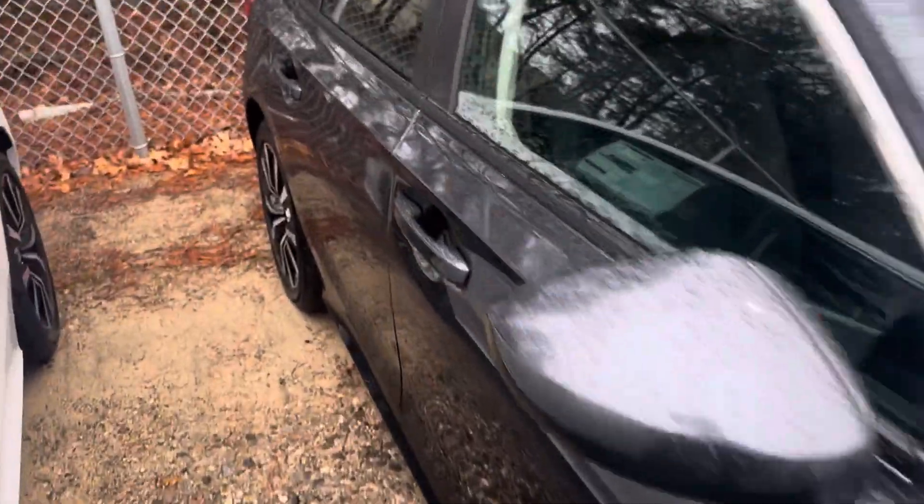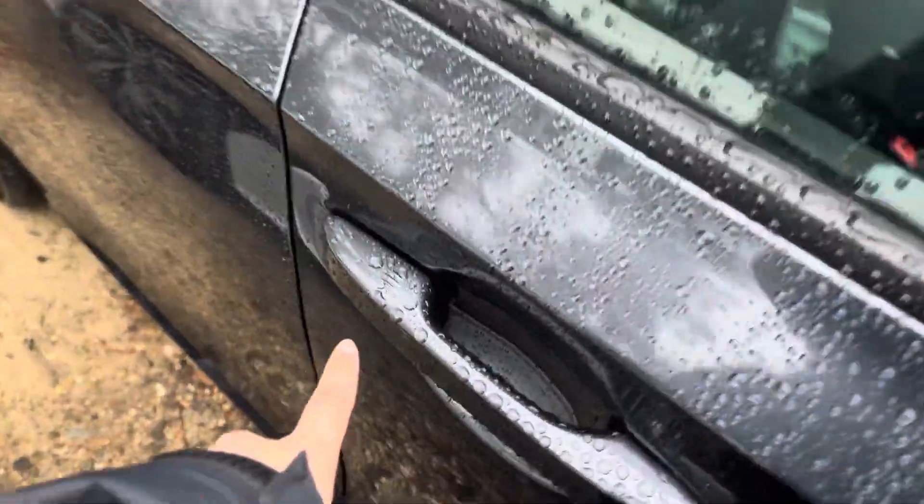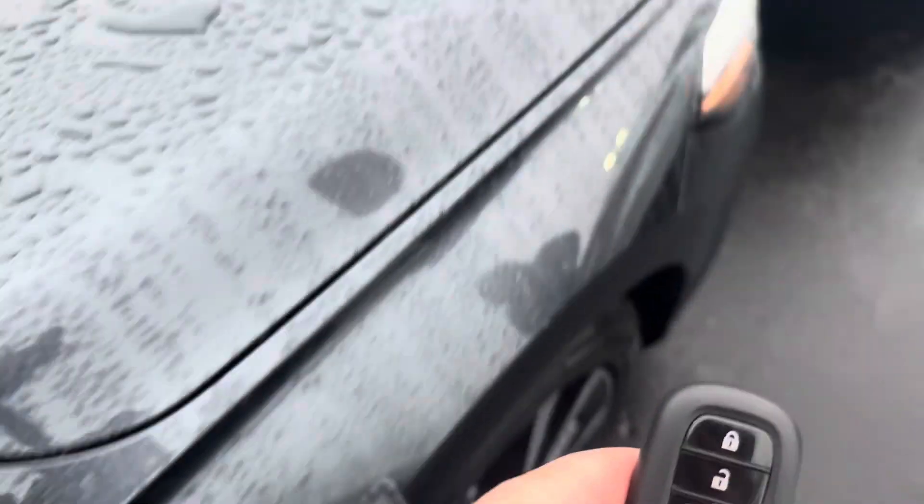You have keyless entry so you can lock and unlock the car right from the handle. You also have a remote start right on the key fob. It's kind of buried here through all the Civics, so I'm going to try to do my best to show you every angle here.